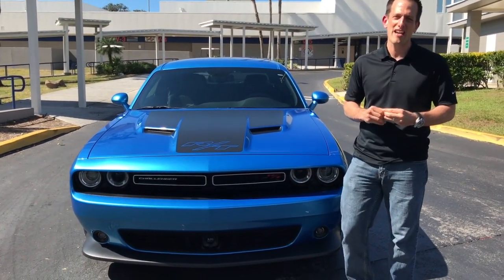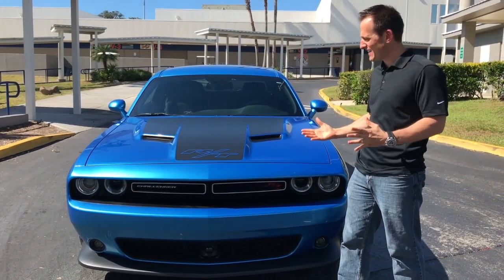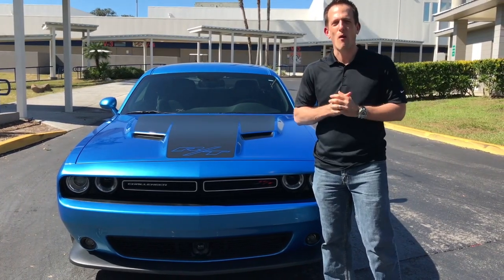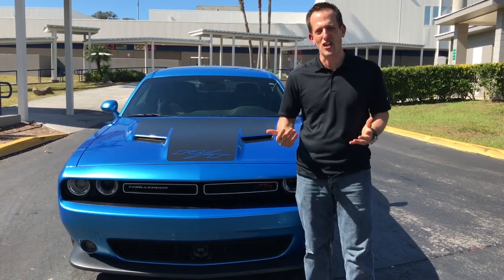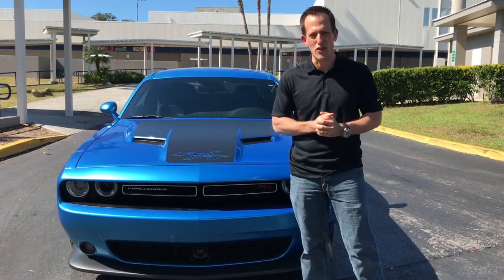Hey guys, what's up? It's Joe Rady from Rady's Rides, and I'm here with this outstanding Dodge Challenger RT Scat Pack. I want to give a big shout out to my buddy John for allowing us to borrow this amazing vehicle for today's review.